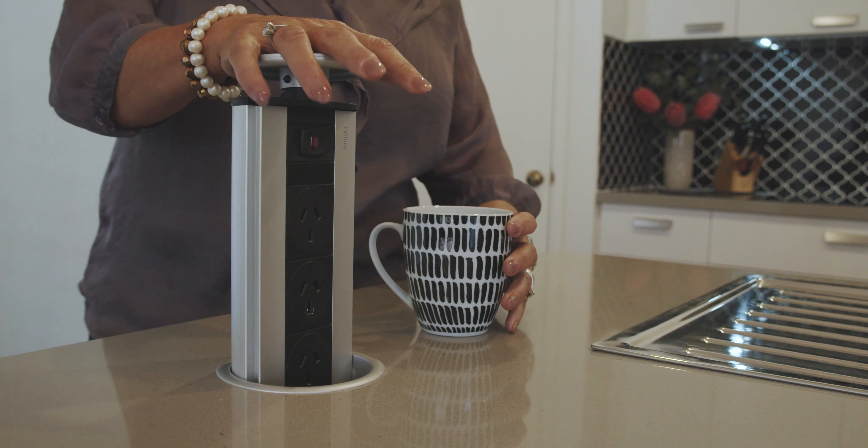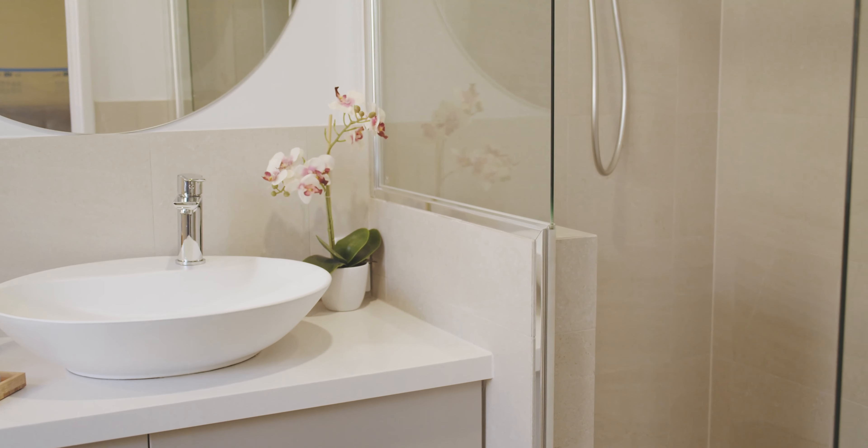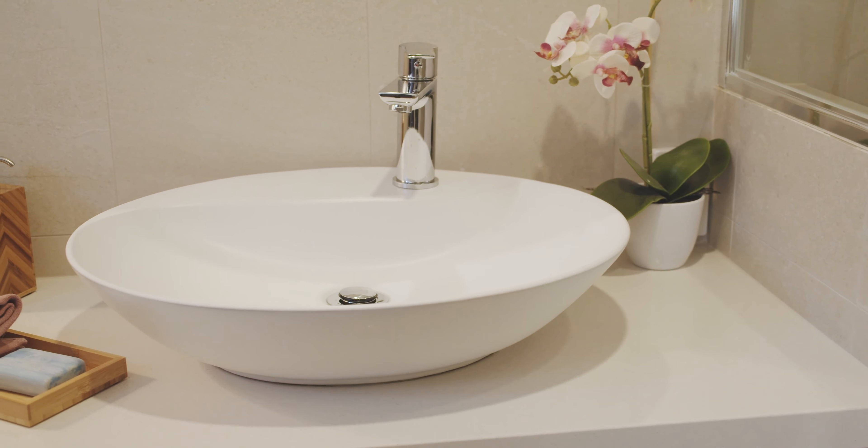We didn't have a lot of working bench space in our kitchen, so we wanted to refresh it — to have it looking lighter and brighter. For the bathrooms, we really wanted to have a family size bath; we definitely needed more space. And for the ensuite, we wanted it to just be a nice space for us.